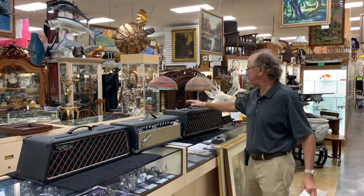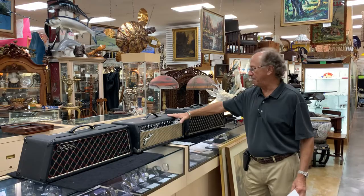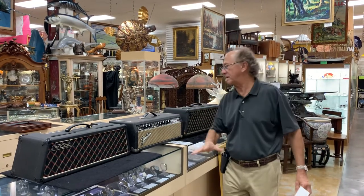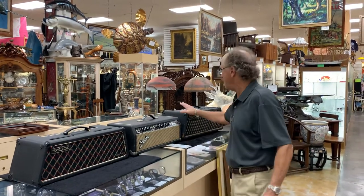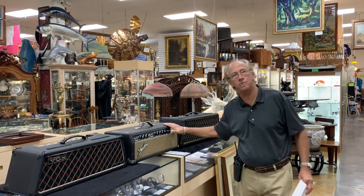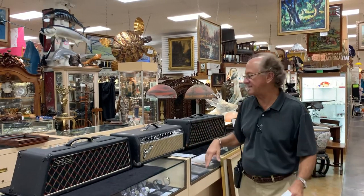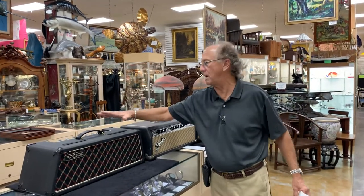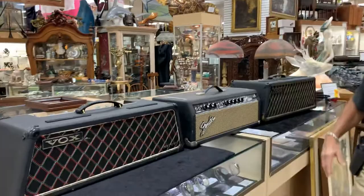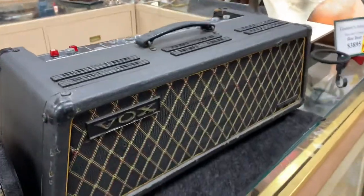Right now I've got three amplifier heads from the 60s, just when they were going to transistors. These all have tubes — they're all tube amplifiers. Around circa 1965, we've got a Super Berkeley 3, a Super Beetle, and a Fender.